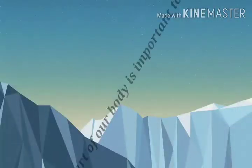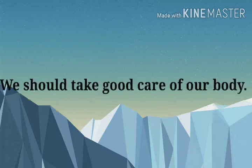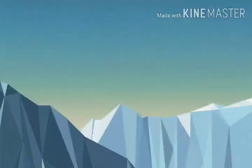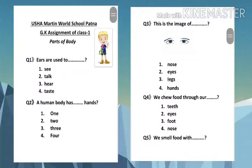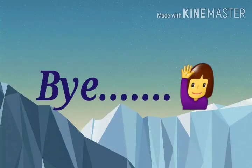Each part of our body is important to us. We should take good care of our body. I hope you all understood the chapter. Now I am giving some work to be completed at home. Bye-bye, have a good day.